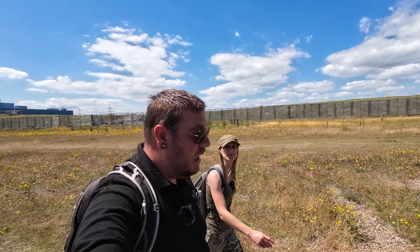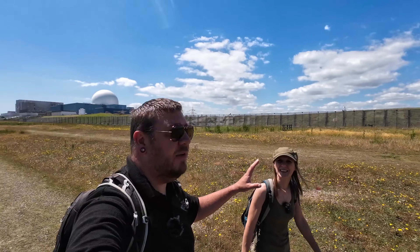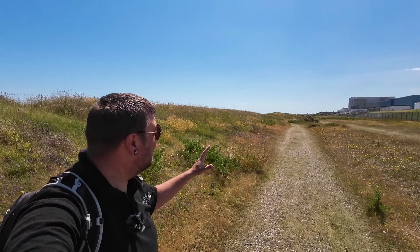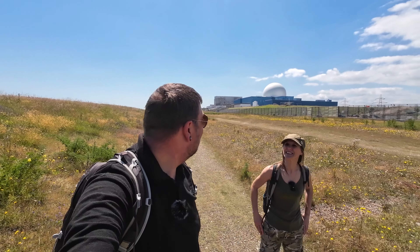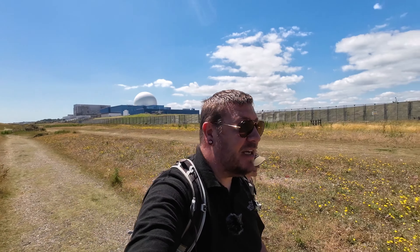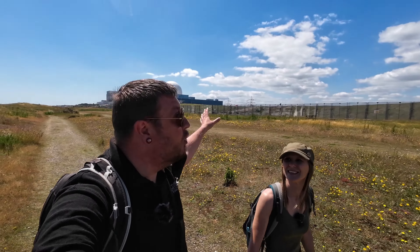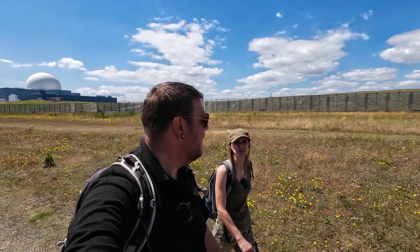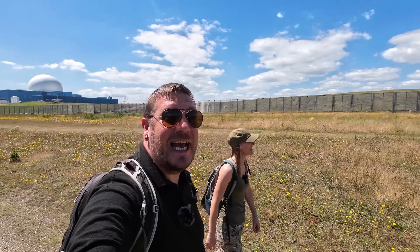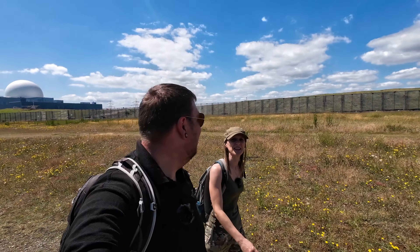The only problem is we would love to put a drone up — it's absolutely stunning around here — but we can't because of the Sizewell power station. There are signs throughout the whole coastline saying no droning, and our drone won't take off anyway, so apologies for that, but hopefully there'll be plenty of lovely shots.